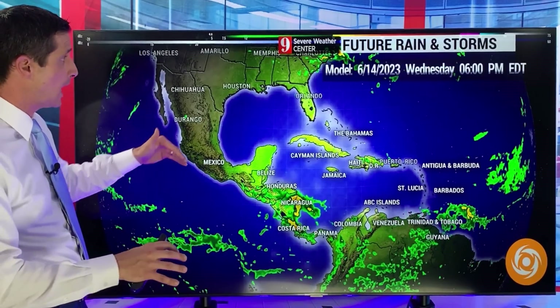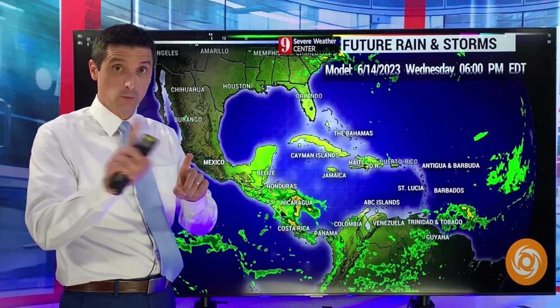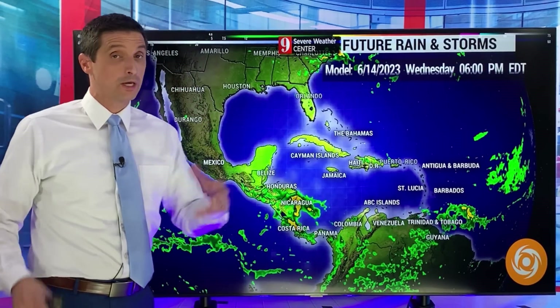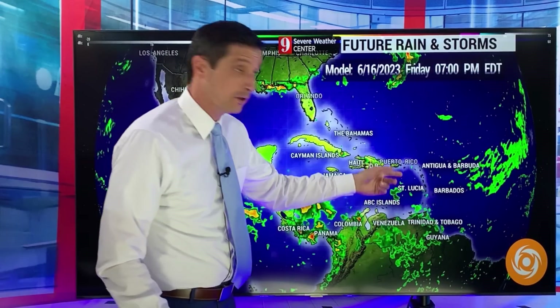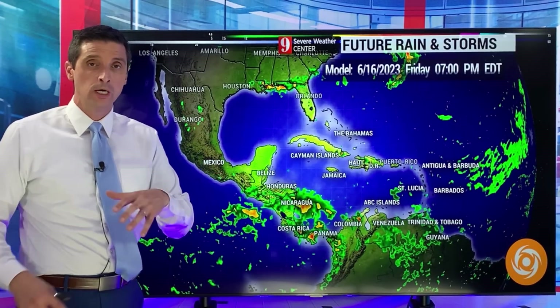Let me take you way out in time. This is the American model, the GFS model — this is what I want to begin with, then I'll get to the flood potential. Here's a look at Wednesday of next week. Watching areas of rain, hopefully we get some rain in the Eastern Caribbean. This is deep into next week. Once you get past 10 days, this model almost always shows some sort of hurricane spitting up this time of year.